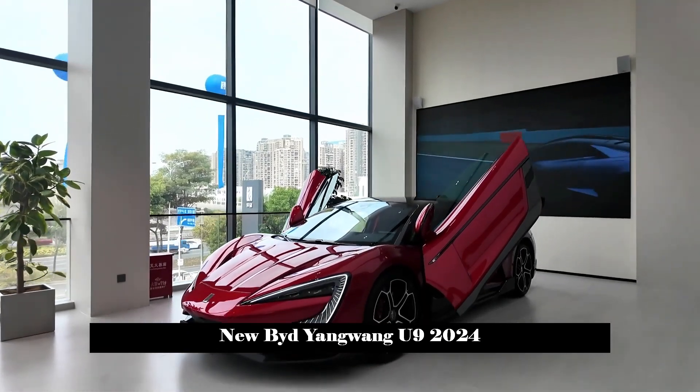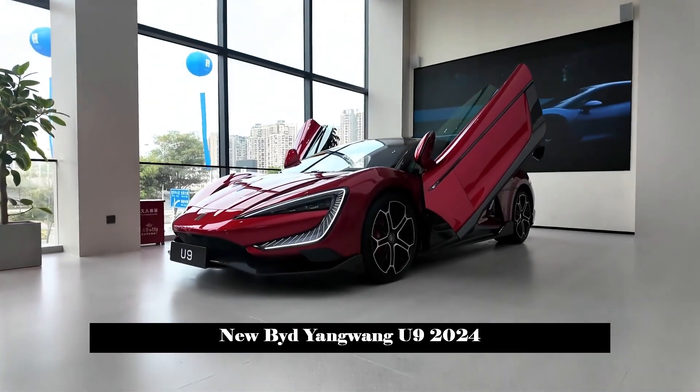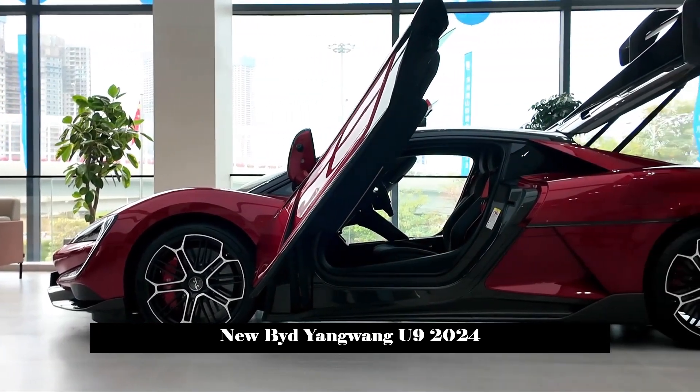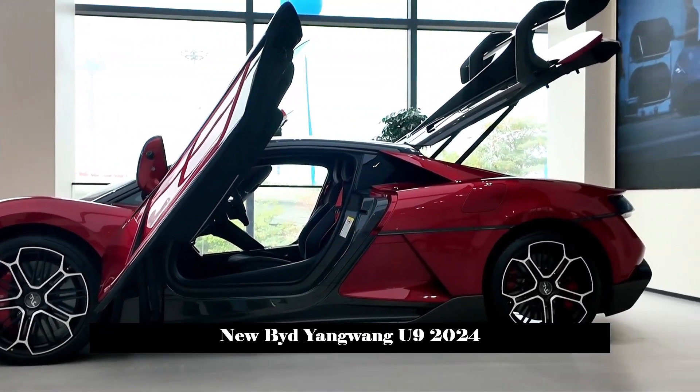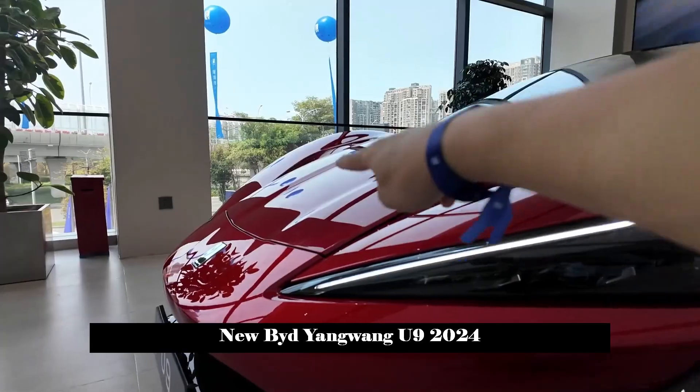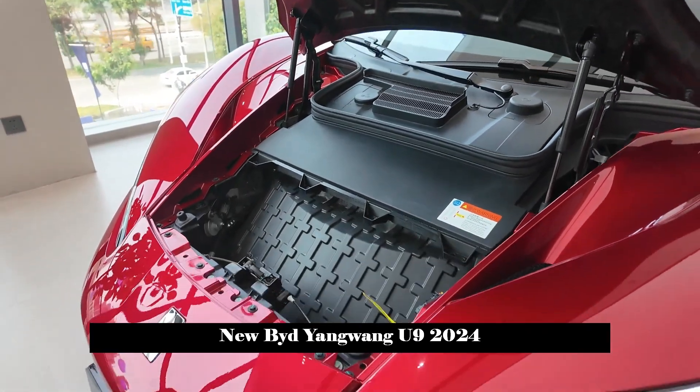The Yangwang brand has launched a total of two models: the off-road-positioned U8 and the Chinese supercar U9. The Yangwang U9 was launched with a list price of 1.68 million yuan, with deliveries beginning on February 25.